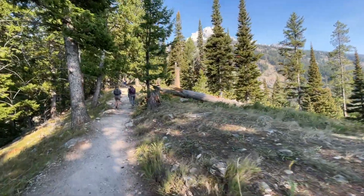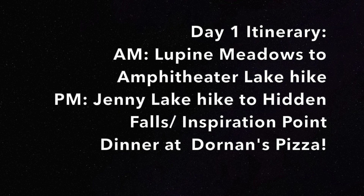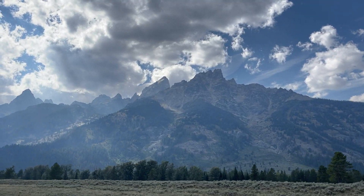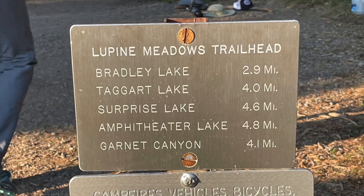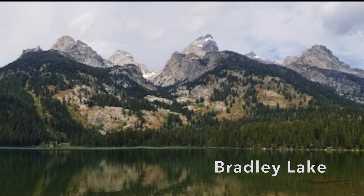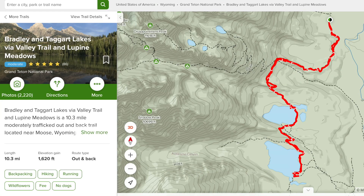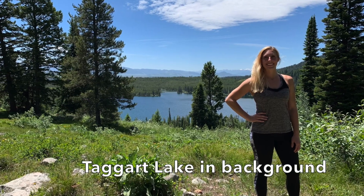Day one of this itinerary is our most strenuous day with the most physical activity. We're going to start the day off with a hike from the Lupin Meadows area. There are a number of hikes that leave from this trailhead. You could hike to Bradley Lake — a moderate hike about six miles round trip — or hike to Bradley and Taggart Lakes, which is about 1,600 feet elevation change and a little over 10 miles round trip.